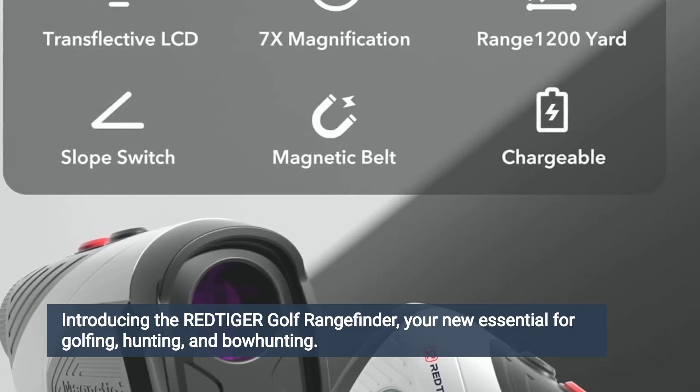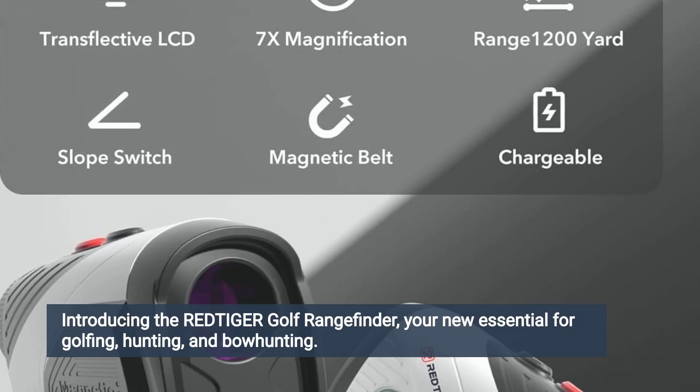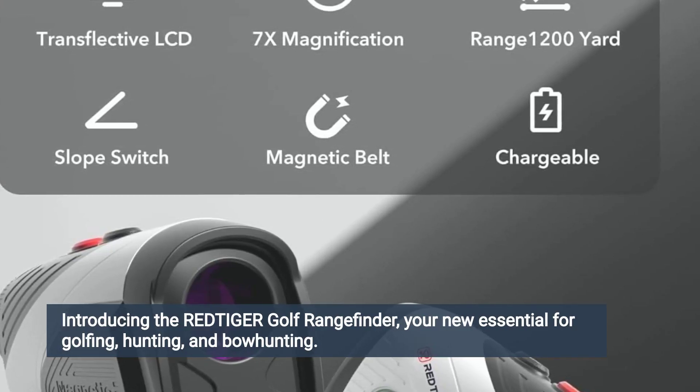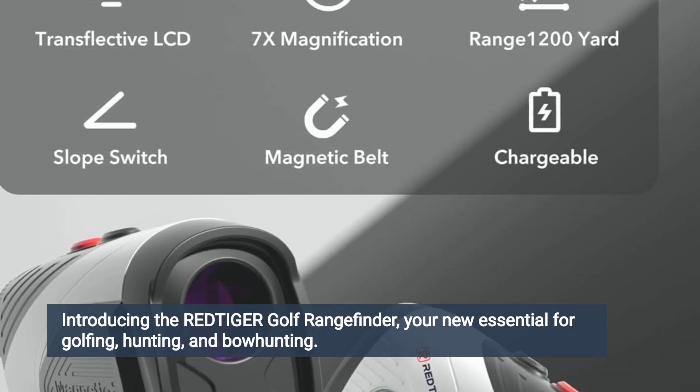Additionally, the rangefinder's flagpole locking vibration technology ensures that users can easily lock onto the flagstick, even from a distance, ensuring accurate distance measurements every time.